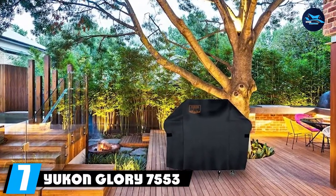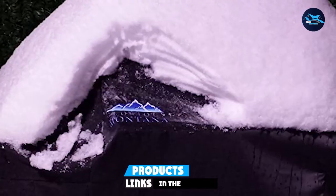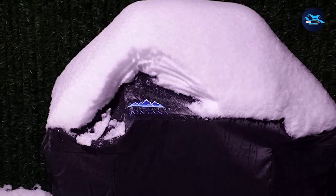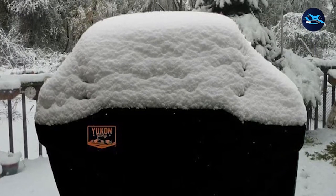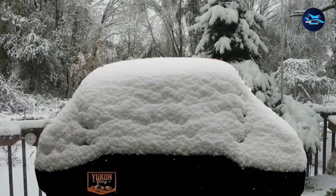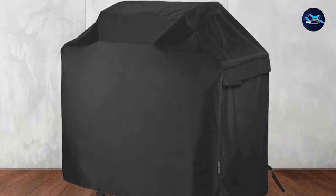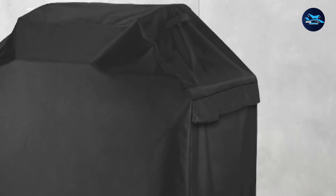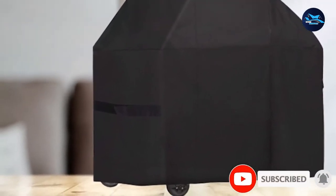Moving on to number 7, we have the Yukin Glory 7553 Premium Cover, an exact fit for Weber Genesis E and S-Series gas grills from 2007 to 2014. Manufactured with vinyl material for durability, it has side Velcro straps for a snug fit and is all-weather compatible and fully waterproof. Much like custom grill covers, the 7553 is sold in three color and pattern variants, offering flexibility of choice. Included in the pack as free bonuses are a grill thermometer and a grill mat.